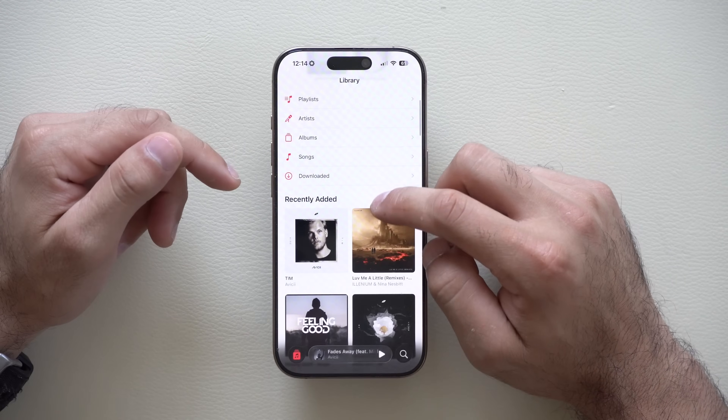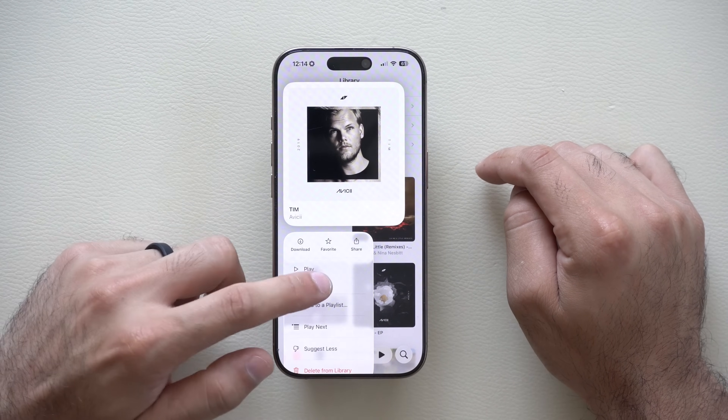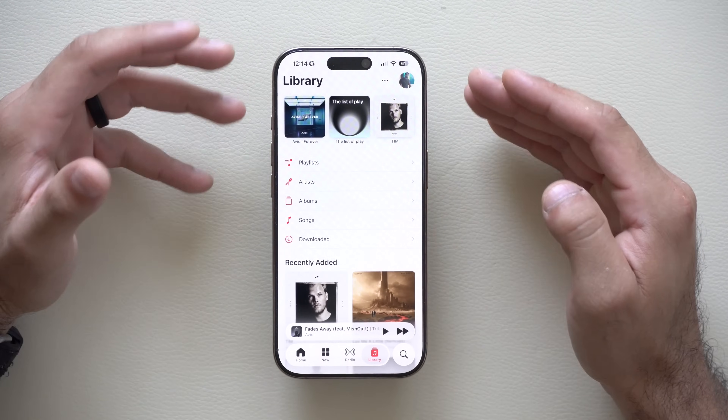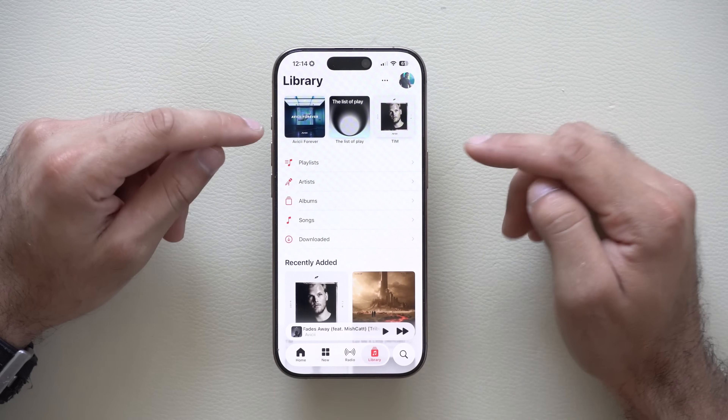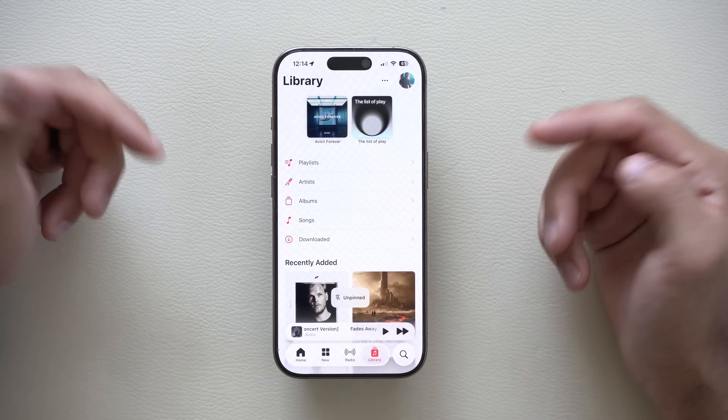To show a better demonstration of how this works, if we simply long hold, you have the ability to pin the album right above here on the top portion. So it's easier to find certain albums or songs that you like listening to, all the way to the very top. And you can simply just long hold if you'd like to undo something and then unpin the album.